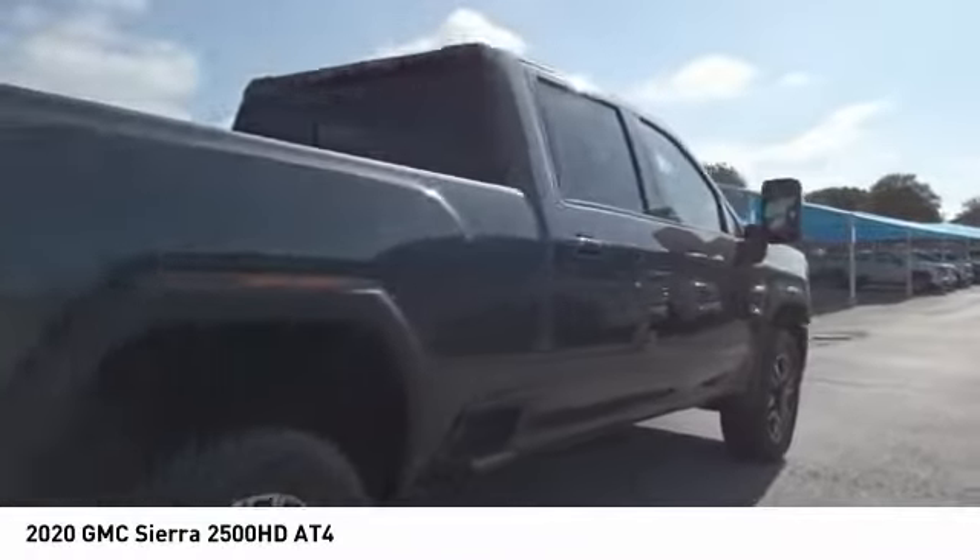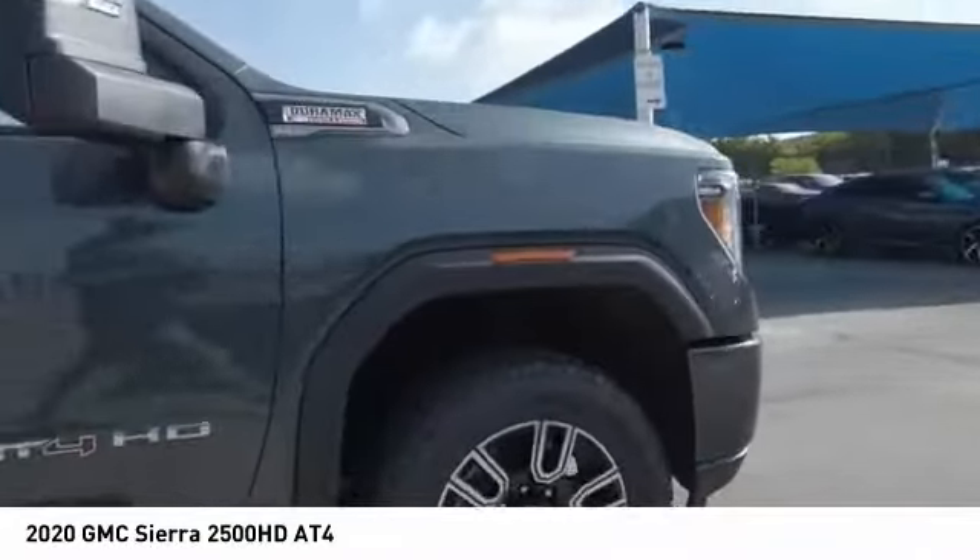Auxiliary transmission fluid cooler. Rear step bumper. Come take a test drive today.